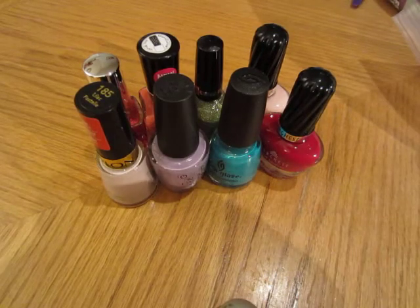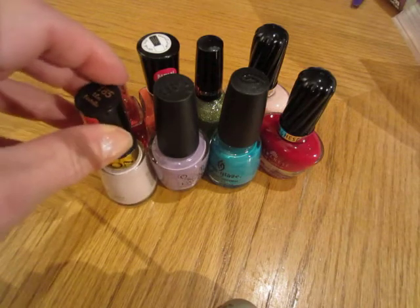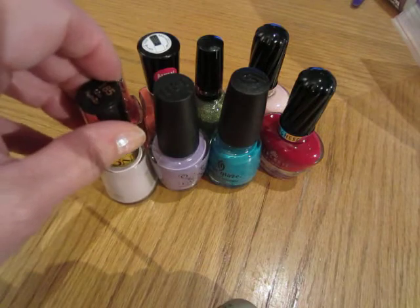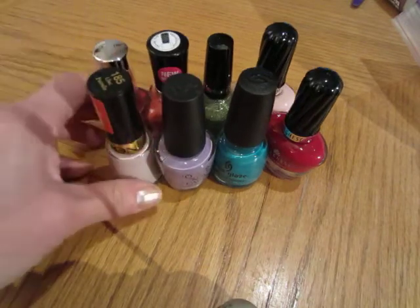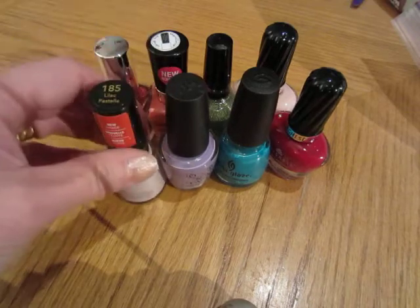Hey guys, it's me and I am de-stashing my nail polishes. These are the ones that I had listed on eBay that they pulled, because apparently you can't sell used polishes. Some of these have not been used.